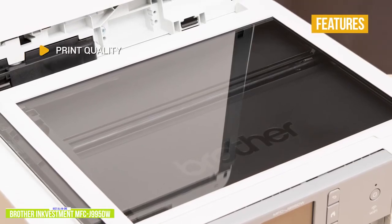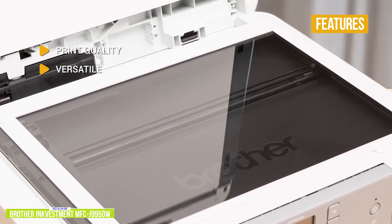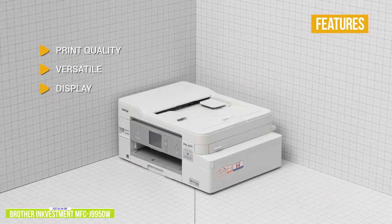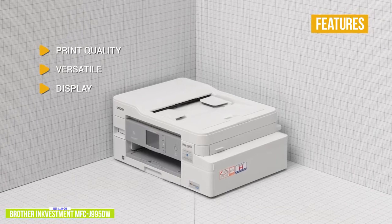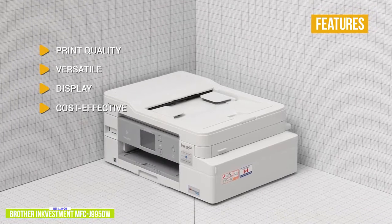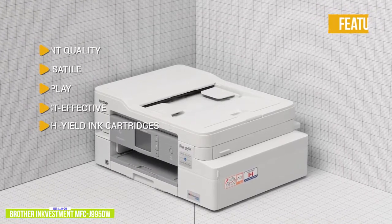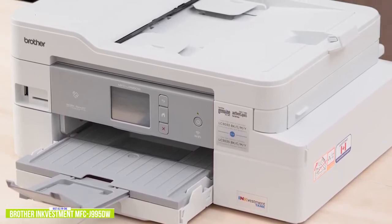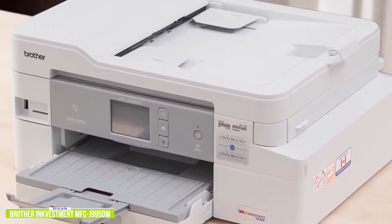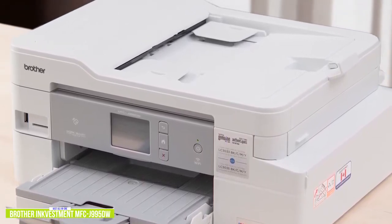The key features are: print quality — better than average compared to most all-in-ones at this price point; versatile with an SD card slot and USB port so you can print directly from your SD card or USB thumb drive; a 2.7-inch color touchscreen display for print status, option menus, and ink levels; cost-effective with economical per-page ink costs using Brother's high-yield and super-high-yield cartridges; and high-yield ink cartridges that provide a full year of printing right out of the box at approximately 150 pages a month. The Brother Ink Vestment MFC-J995DW brings a lot to the table as an affordable all-in-one for families and home offices, with economical per-page ink costs, above-average print quality, fast printing speeds, and support for AirPrint, Wi-Fi Direct, Google Cloud Print, and NFC for direct connection to a mobile device.